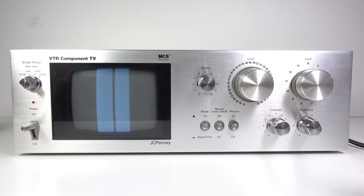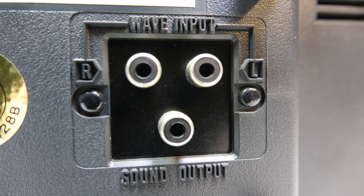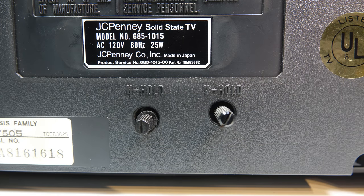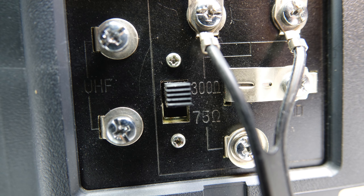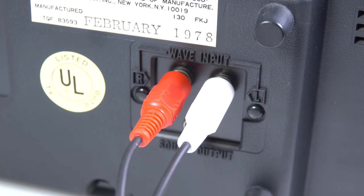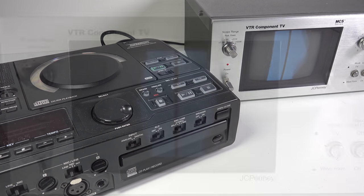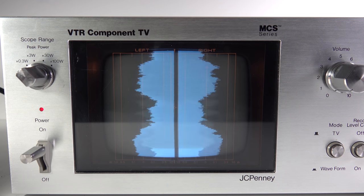This particular component TV does have another feature — it can display a music waveform of sorts on that screen. To show this in action, I'll need to feed some stereo audio into it via the sockets on the rear of the device. While I've got it turned around, I'll show you the other things on the back panel: there's a vertical and horizontal hold, UHF and VHF antenna inputs switchable between 375 ohms, and an AC power outlet for daisy chaining other components. Now, there is a scale that illuminates in front of the screen when this mode is activated.